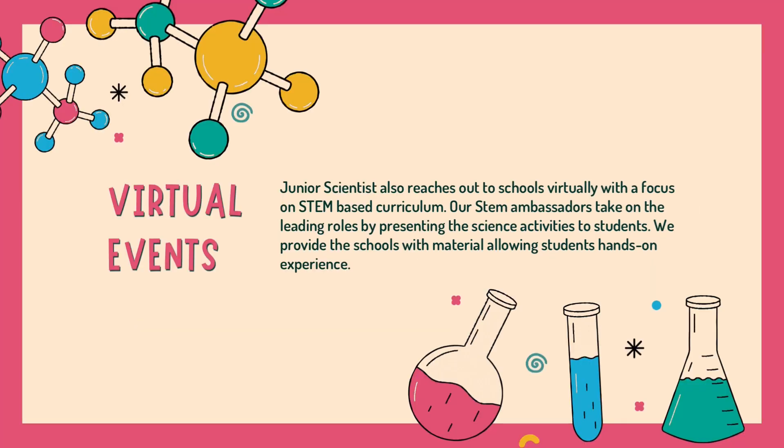Junior Scientist also reaches out to schools virtually with a focus on STEM-based curriculum. Our STEM ambassadors take on leading roles by presenting the science activities to students. We provide schools with materials allowing students hands-on experience.